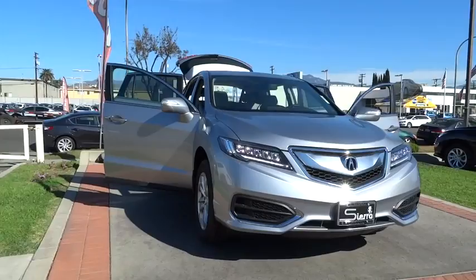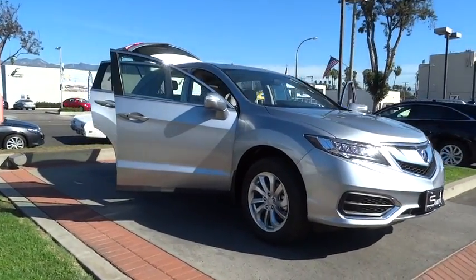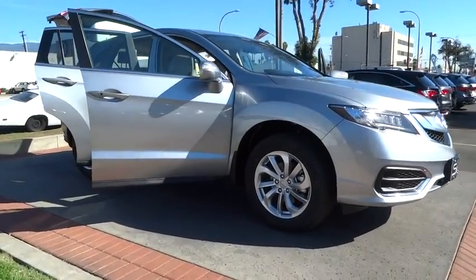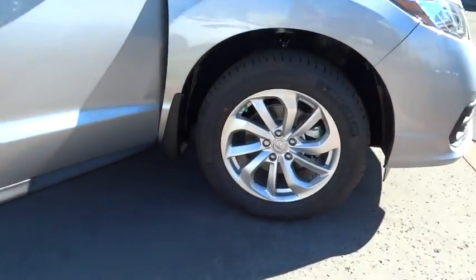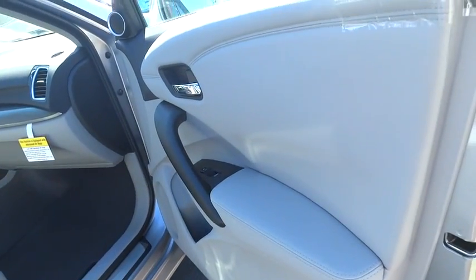Stability control, anti-lock braking system, navigation system, keyless entry, power liftgate, traction control, power passenger seat, backup camera, steering wheel audio controls, Bluetooth, leather wrapped steering wheel, moonroof.